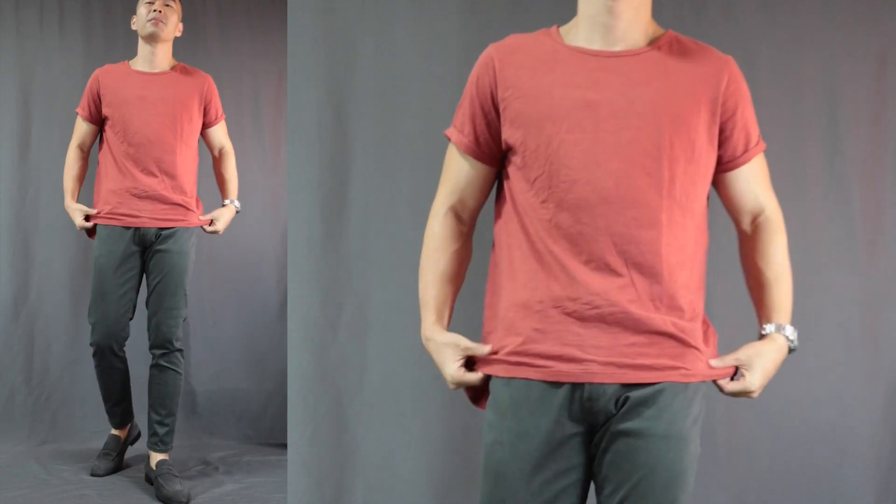Bonus number two: yes, you can rock green pants with a red top. It's gonna be a little over the top — definitely a lovely-looking Christmas outfit. Or if you want to tone it down a little bit, I prefer to wear pink with green. Red and green works, it's just a little bold and flamboyant. But hey, if you're feeling absolutely fabulous on that day, why not?